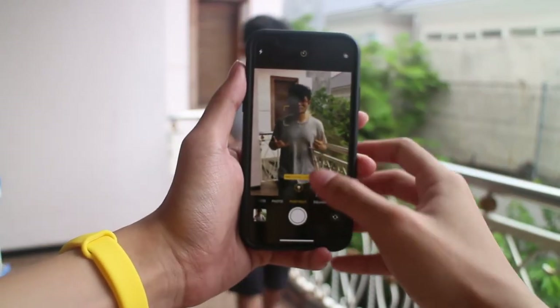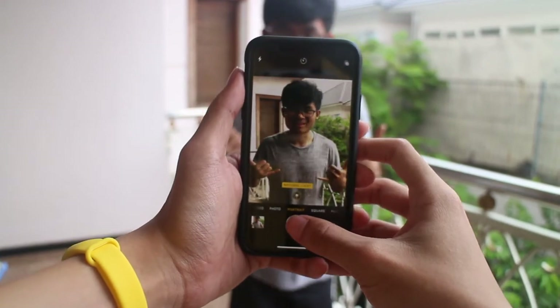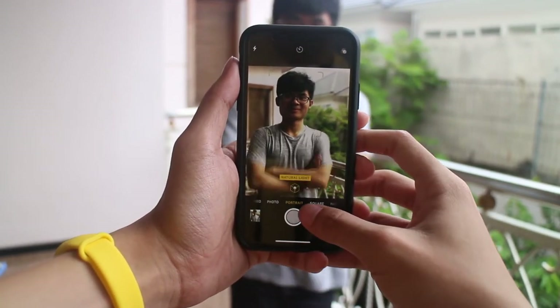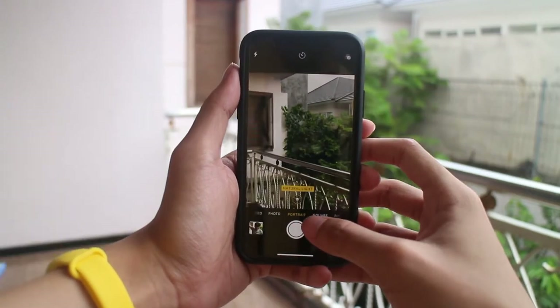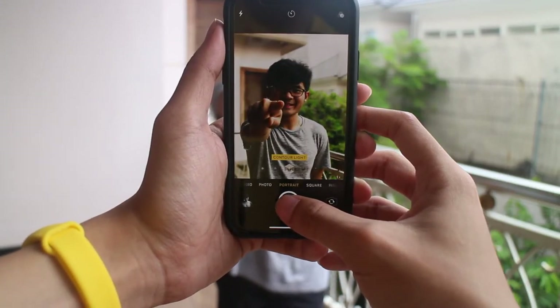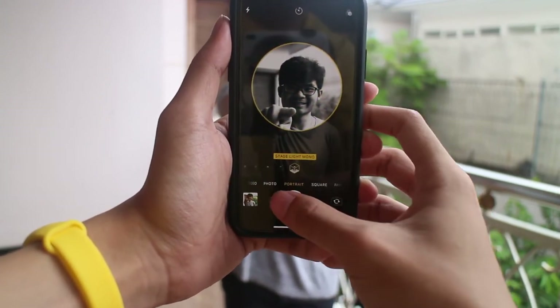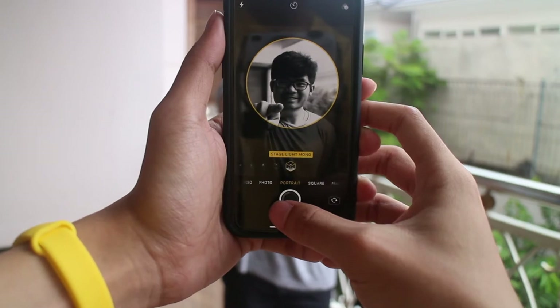The rear camera of the iPhone X is just great — there are no other words to describe it. Especially the portrait mode, which really does maximize the use of the dual lens. I'll just let the pictures do the talking for this. The rear camera also supports slow motion video of up to 240 frames per second at 1080p, which is currently the highest quality slow motion I can find on phones today.